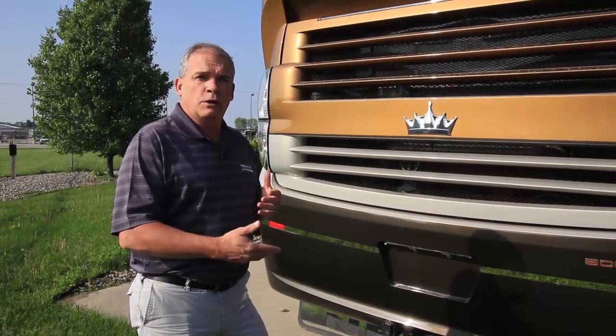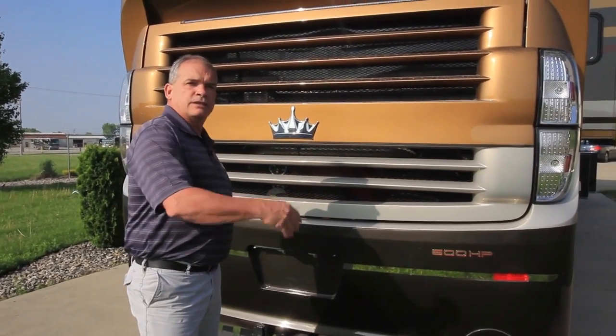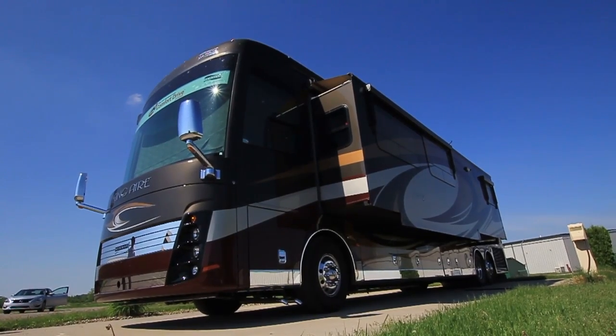As we step around to the backside of the coach, one unique feature is the remote backup camera. On the dash there's a pad and you can move that camera up, down, right, and left, with a center button to return to the factory preset. This is great if you're trying to hook up the coach by yourself — you can bring the camera down and see the hitch. Also, instead of a manual latch, there's an air lift — I just hit the switch and the whole back engine access lifts up. We also added LED lighting in the back for hooking up or disconnecting at night.